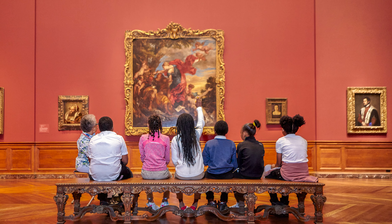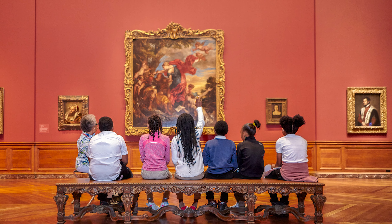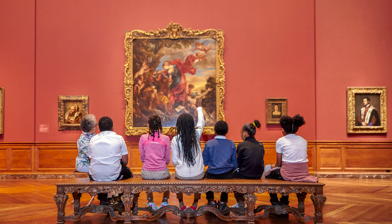Art2Go is perfect for elementary students but can be easily adapted for any classroom. The activities range from art-based projects to writing prompts to classroom discussions, and highlight artworks from all over the globe from all different time periods.